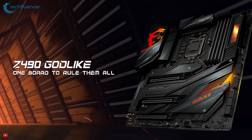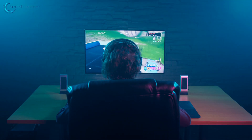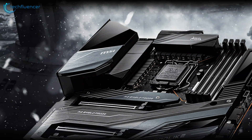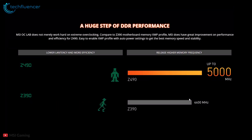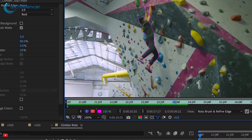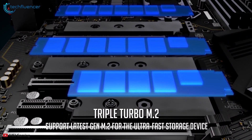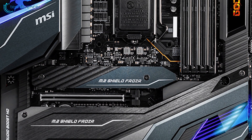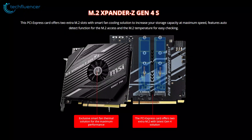Coming in at number 3, we have the MSI MEG Z490 Godlike. Designed for high-end gamers, enthusiasts and content creators, this E-ATX motherboard supports up to 128GB of dual-channel DDR4 XMP memory, reaching 5000MHz when overclocked, allowing you to run complex 3D games and multitask demanding applications very smoothly. It also features advanced cooling with support for up to three M.2 solid-state drives, six SATA 3 storage drives which can also be put in a RAID configuration, and three PCIe 4.0 x16 slots for graphics.